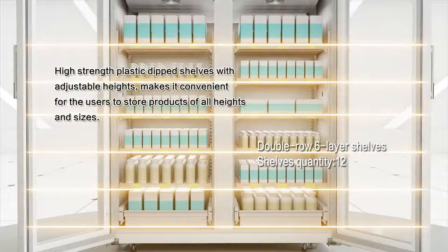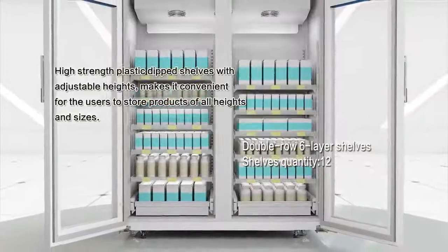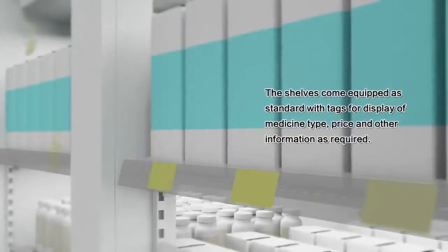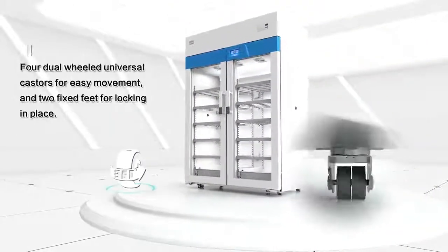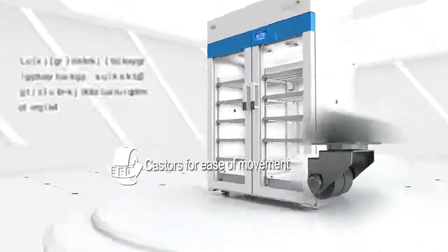High-strength plastic dip shelves with adjustable heights make it convenient for users to store products of all heights and sizes. The shelves come equipped as standard with tags for display of medicine type, price, and other information as required. Four dual-wheeled universal casters allow for easy movement, and two fixed feet allow for locking in place.